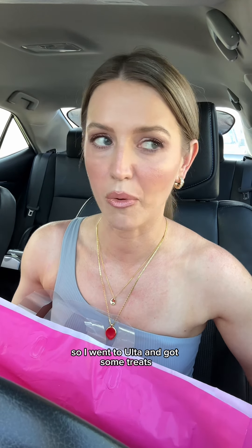I've been a bit stressed out lately so I went to Ulta and got some treats. Got me a new wet brush — I had one at home but mine is just so old, so I thought it would be a good idea to buy a new one.